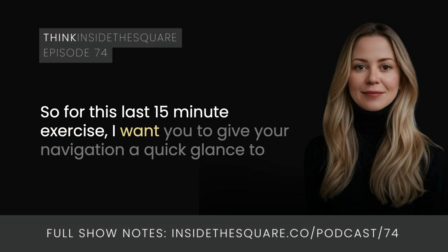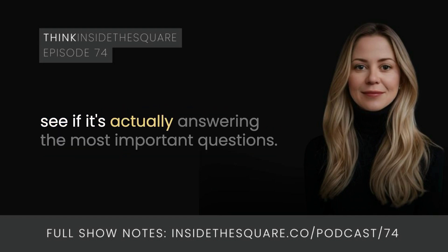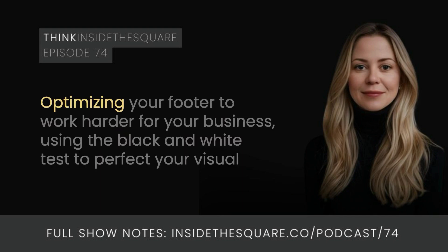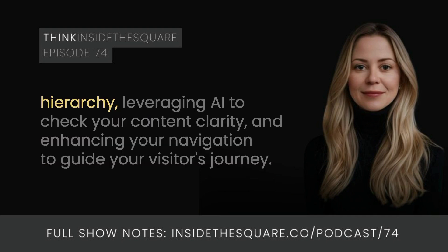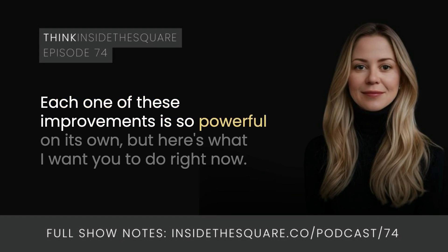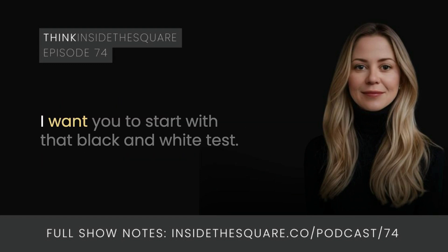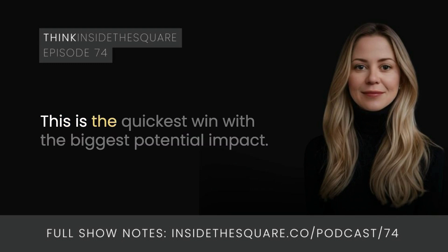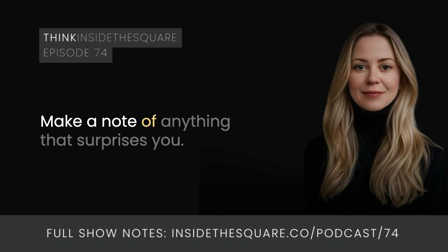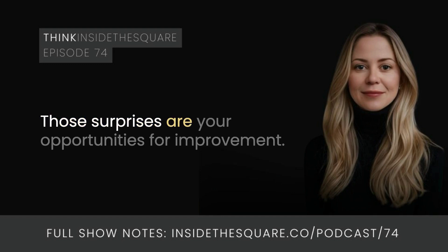For this last 15-minute exercise, give your navigation a quick glance to see if it's actually answering the most important questions. We covered four ideas in this episode: optimizing your footer to work harder for your business, using the black and white test to perfect your visual hierarchy, leveraging AI to check your content clarity, and enhancing your navigation to guide your visitor's journey. Each one of these improvements is so powerful on its own, but here's what I want you to do right now: start with that black and white test. Switch your screen to grayscale and really look at your homepage. What stands out? What disappears? Make a note of anything that surprises you — those surprises are your opportunities for improvement.